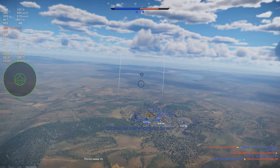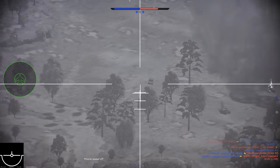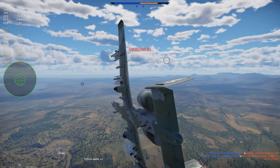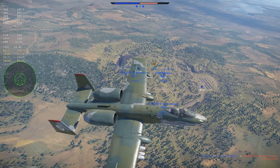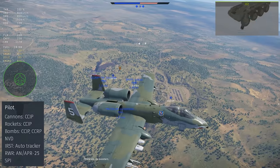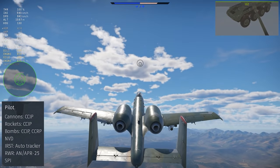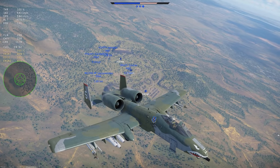In War Thunder there are two versions: the Premium A-10A at rank 6, BR 9.7, and the Tech Tree A-10A Late at rank 7, BR 10. Both are classed as strike aircraft. The A-10's weapon system doesn't include a radar set, but it has a full ballistics computer for all of its weapons, and the pilot gets night vision goggles.